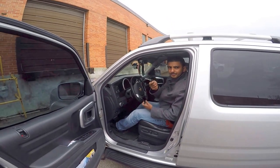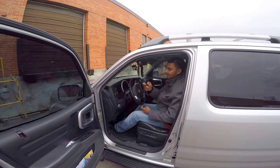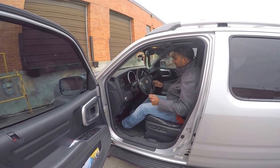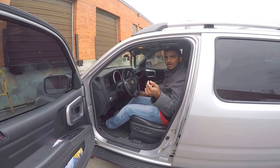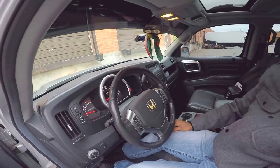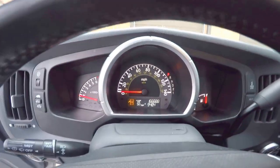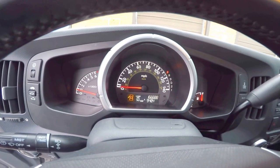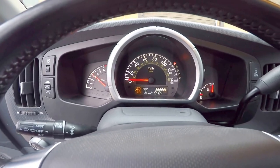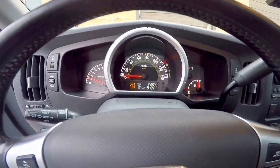Keyless entry, panic button — starts right up. Brand new baby, come on in. She has 166 clicks on it.